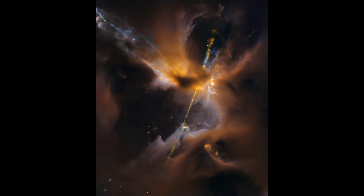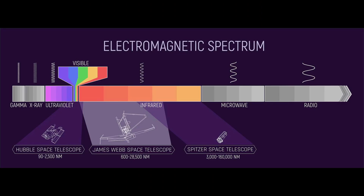Herbig-Haro objects like HH 211 are formed when high-speed stellar winds or jets from young stars collide with surrounding gas and dust, creating shock waves. Intriguingly, excited molecules like silicon monoxide, molecular hydrogen, and carbon monoxide emit infrared light, allowing the Webb telescope to map out the structure of these awe-inspiring outflows.